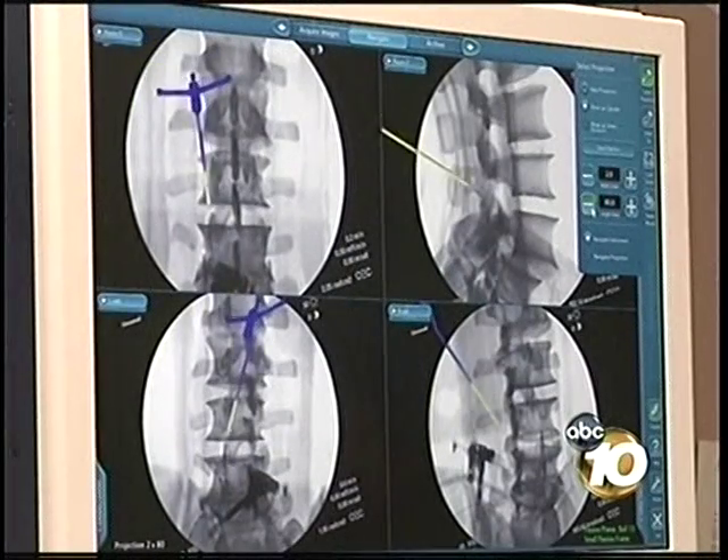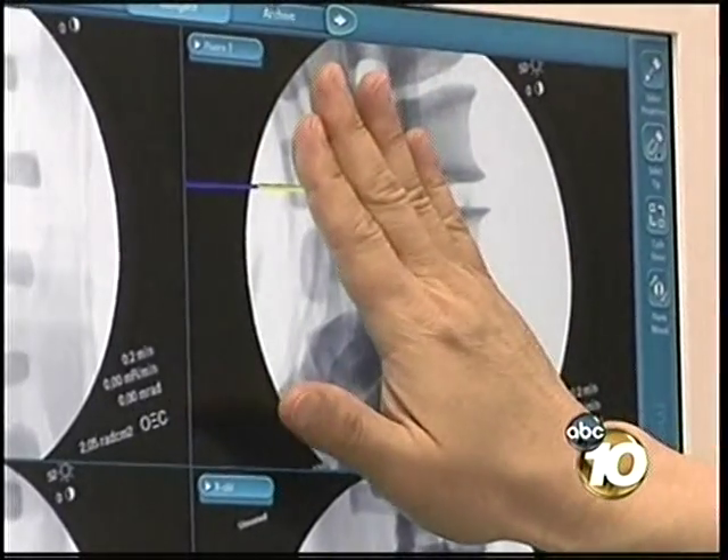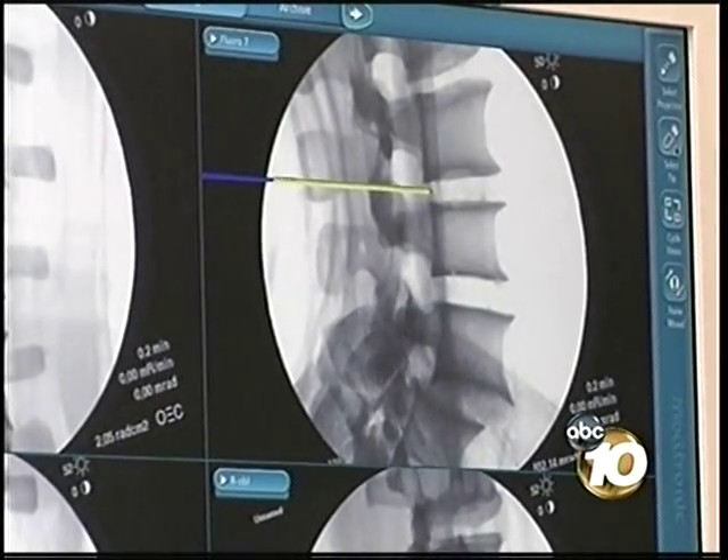Jeanette lived in constant pain, brought on by two back surgeries after she was rear-ended. She couldn't move, could only lay on her left side, couldn't walk, couldn't sit, and couldn't even lay on her back or right side. Doctors told her the impact from the accident pushed her spine out of alignment and advised her to go under the knife. But she says the surgery caused problems, including a growth of excess scar tissue, and the pain came fiercely back when the scar tissue formed.